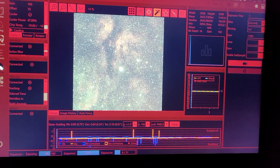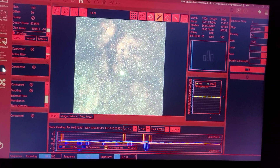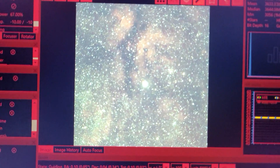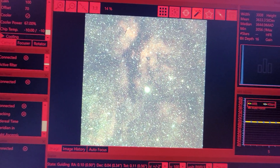Tonight I've got the Red Cat 51 on the AVX mount with the ASI 533MC camera and the Elpro filter, and I'm working the Sadr region. You can see that bright star in the center of the sub here is the star Sadr, and all that nebulosity surrounding it is really all over the field.